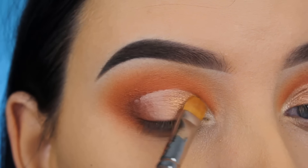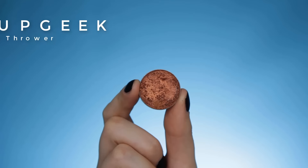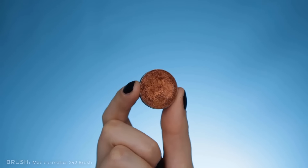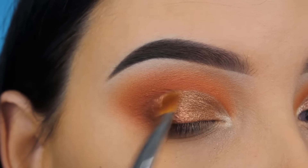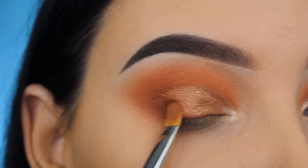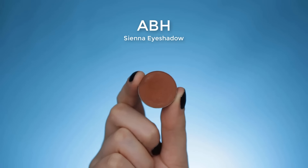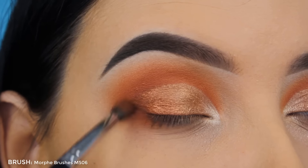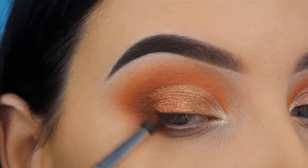Now I'm going to use the shade Flamethrower by Makeup Geek — oh my god, this shade is so gorgeous. I've used it many times on my YouTube channel; it's a very warm, orangey shimmery shade. I'm pressing this into my outer V, then going back in with the Sienna eyeshadow around the edges to make sure there are no harsh lines and that the shimmer blends towards the matte shades.